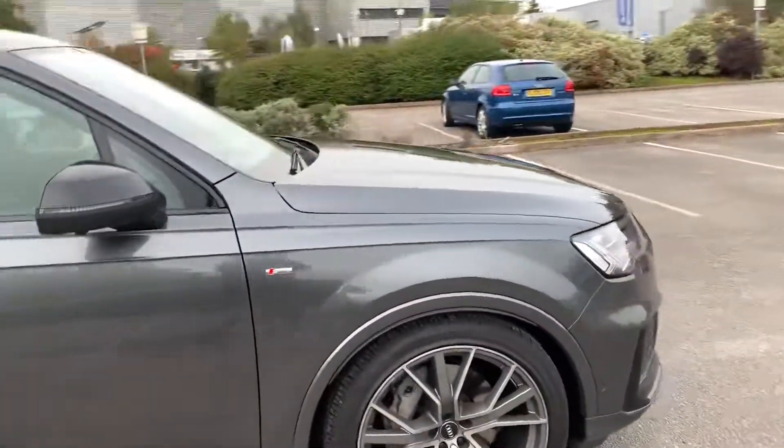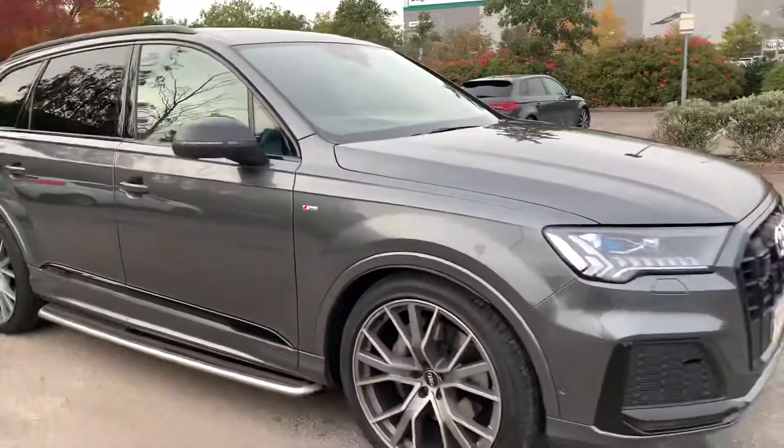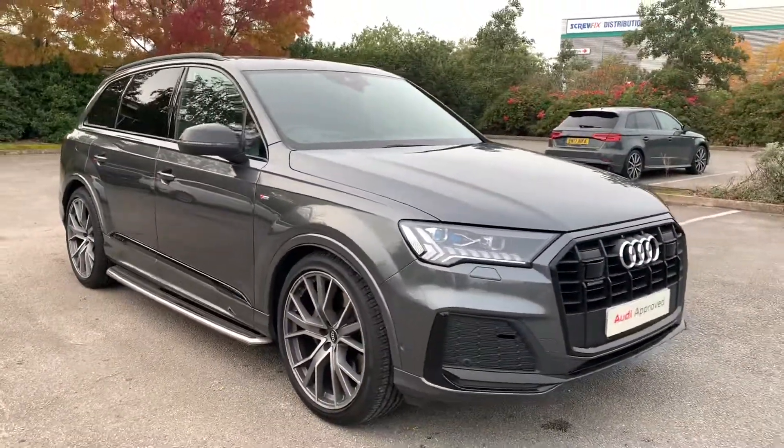If you'd like any more information on this car please feel free to call Stafford Audi on 01785 250444.